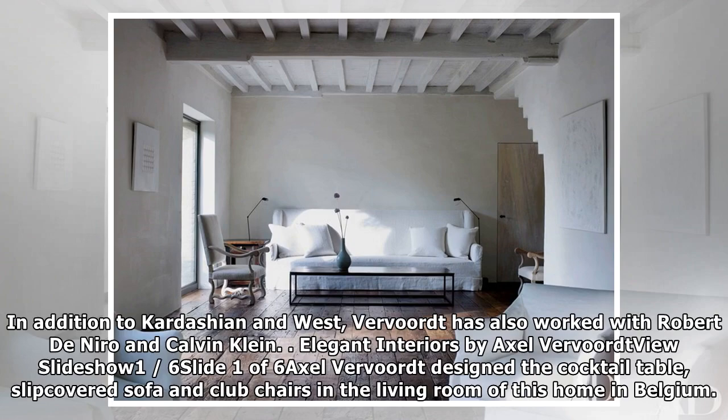In addition to Kardashian and West, Vavort has also worked with Robert De Niro and Calvin Klein. In the slideshow, Axel Vavort designed the cocktail table, slip-covered sofa, and club chairs in the living room of a home in Belgium.